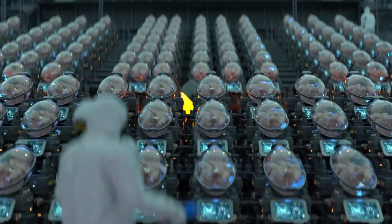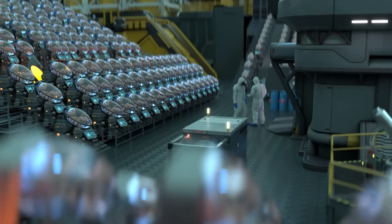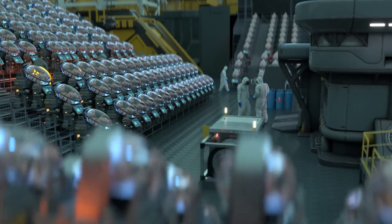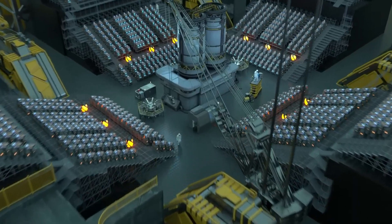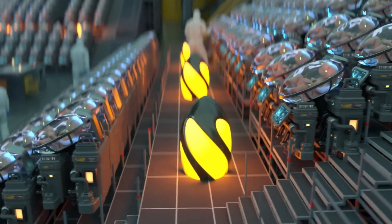Developed by biotechnologist Hashem Al-Ghaili, EctoLife challenges conventional ideas of parenting and human development. By blending science, innovation, and ethical inquiry, it presents a futuristic vision that could redefine how life begins, offering new possibilities while prompting deep questions about the future of reproduction and humanity.